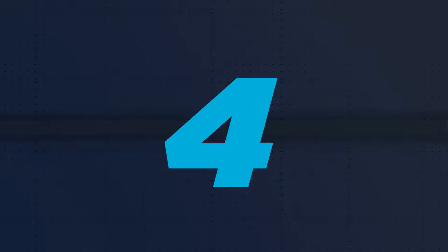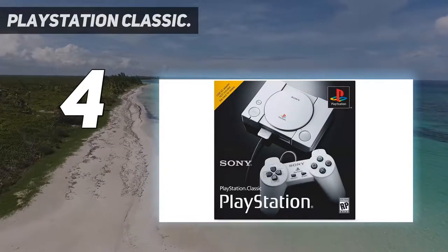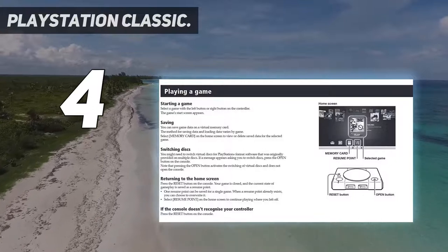Coming in at number 4: the PlayStation Classic. Sony's first foray into console gaming landed with the force of a bomb.